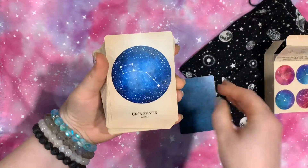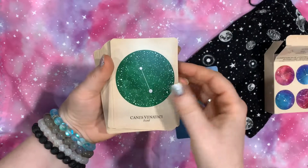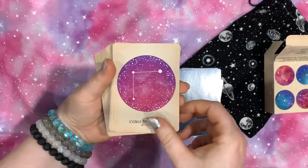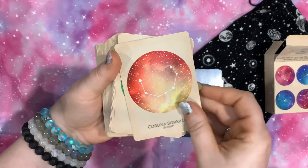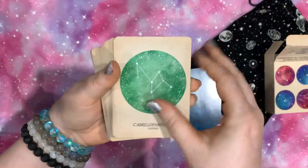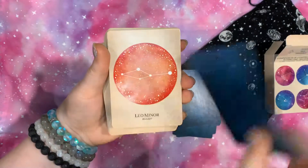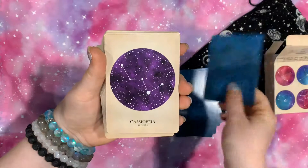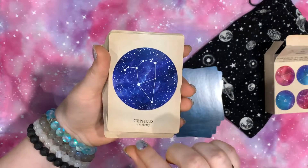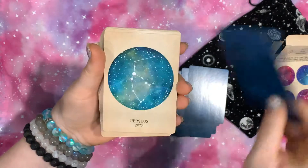It does give you the names of the constellations — there's Ursa Major, Ursa Minor, Draco. I'm not going to pronounce them all because I will get it wrong. But the artwork is so beautiful. I love that it's really almost an antiqued look to the borders around each of these constellations. And they do have their keywords down here too, which is really nice.